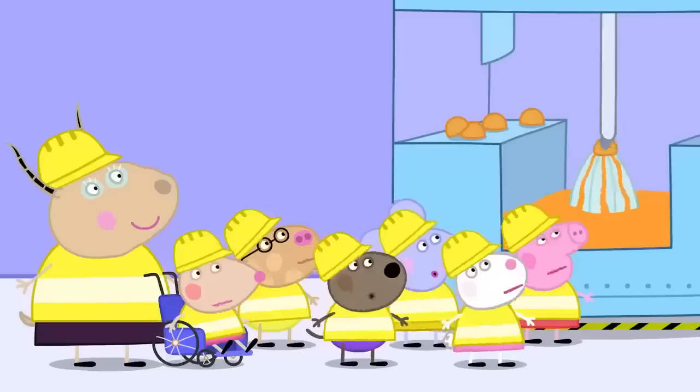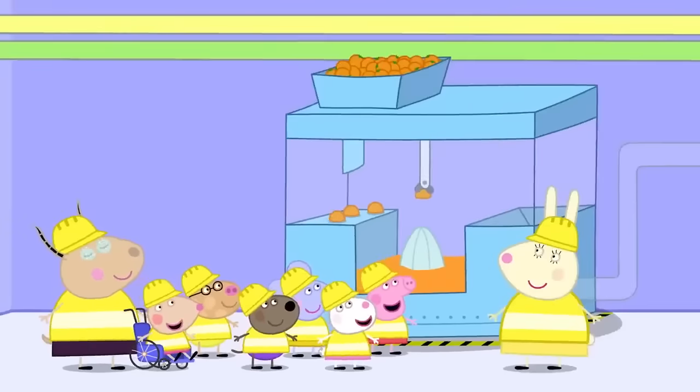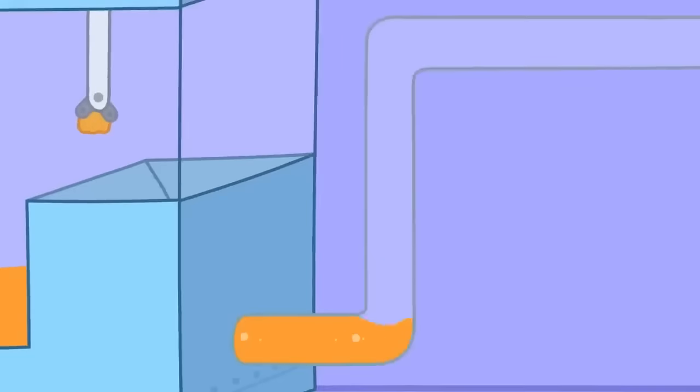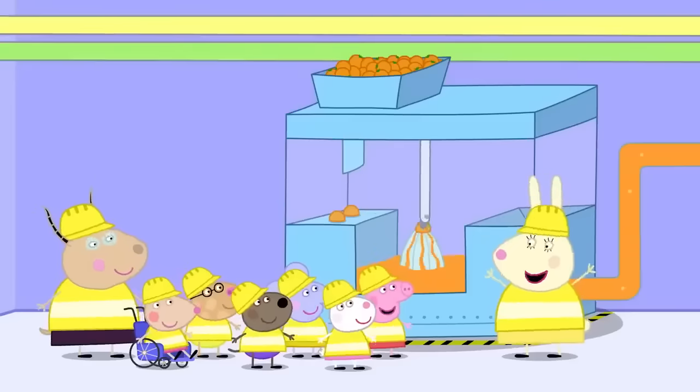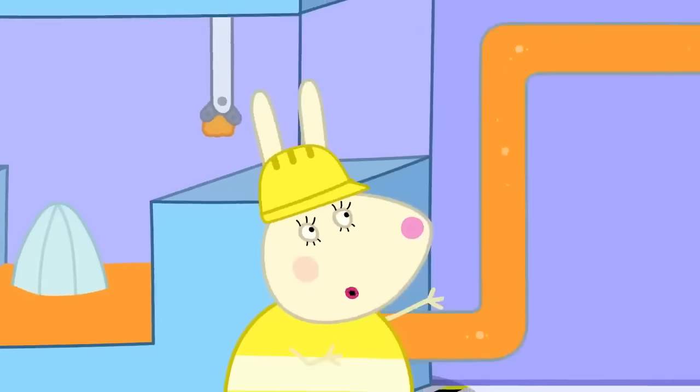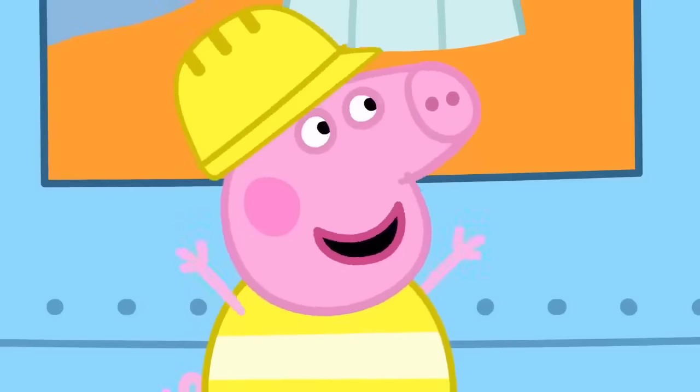Squeeze! Today, Peppa and her playgroup are at a juice factory. They're learning how juice is made. And this is the fruit squeezer — it squeezes all the juice out of the oranges. Can I try squeezing oranges, Miss Rabbit?